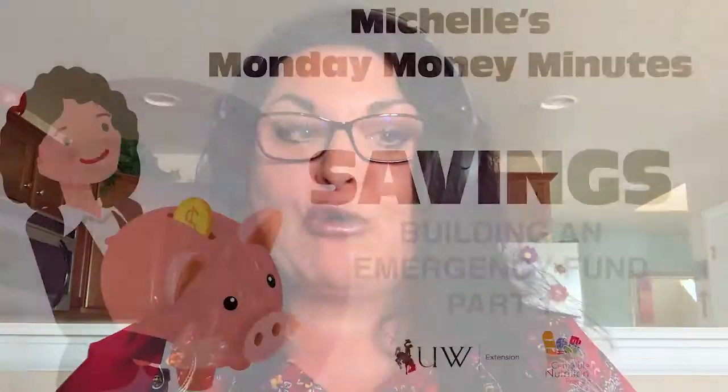Hi, this is Michelle V. Hill with the University of Wyoming Extension, Michelle's Money Minutes. Today I'm going to be talking about building an emergency fund, and this is part one.